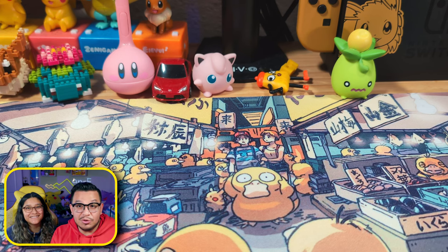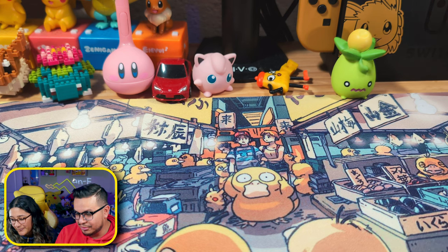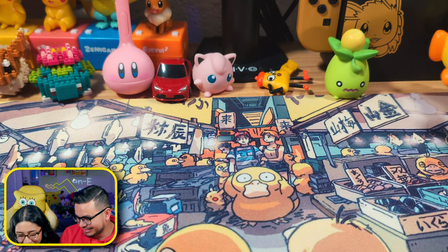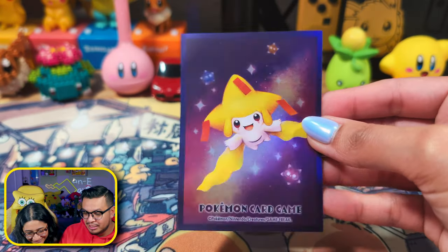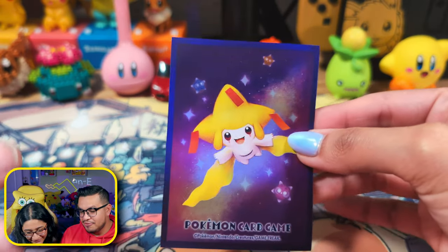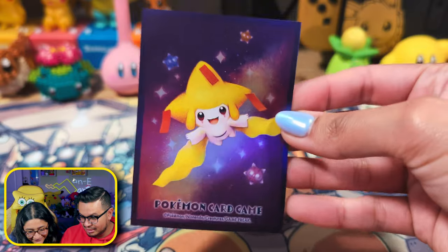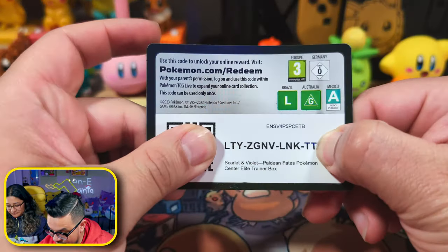Anyway, let's show some other sleeves we got from Japan as well. These are really really cool sleeves — I think they're gonna be really awesome for this set. Look, it's Jirachi! I don't mind the mat finish on the front as long as it's shiny in the back — that's fine with me. That would be perfect. And here's the code card for the ETB; the last digit is covered so one of you guys can guess it and redeem it in the Pokemon online game.